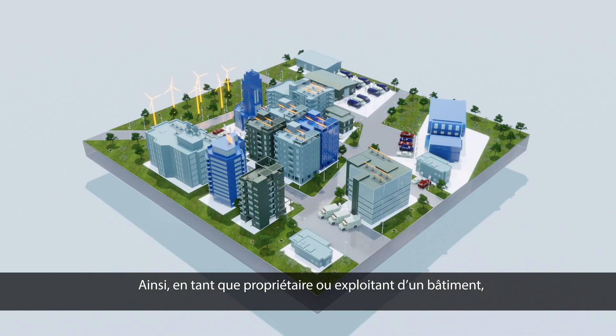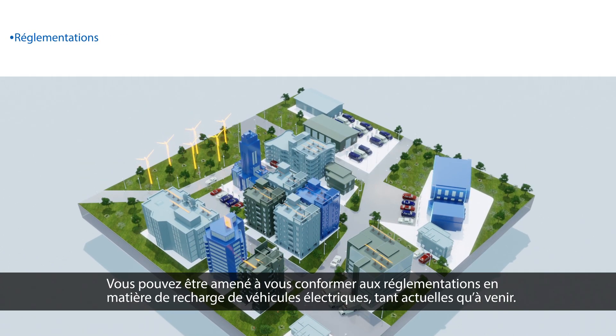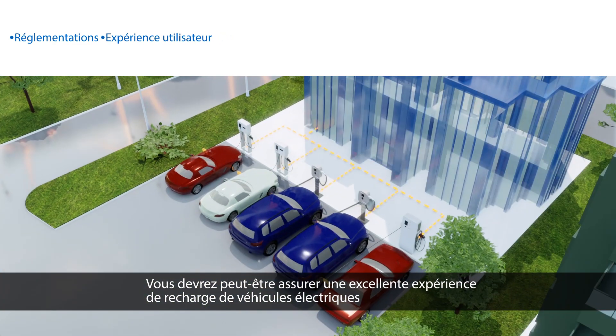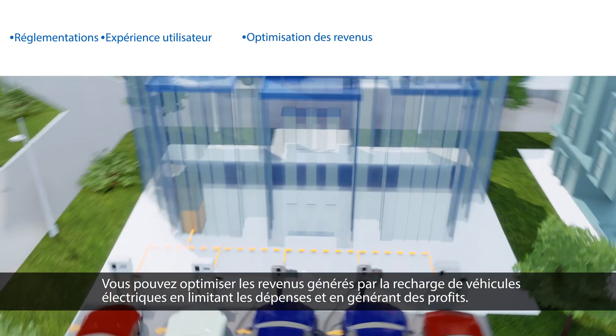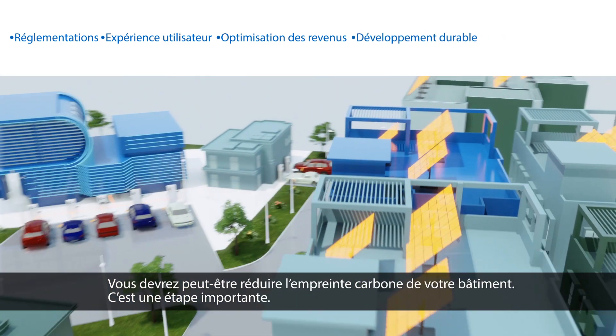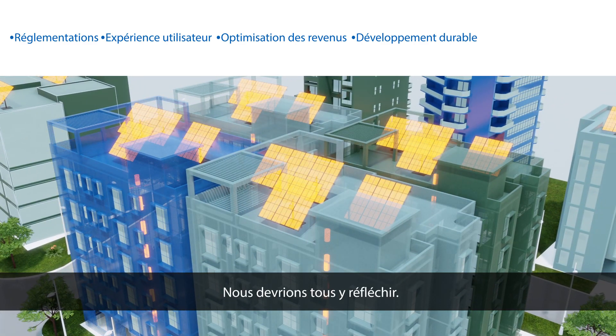As the owner, developer, or manager of a building, or an architect or designer working for a client, you may be considering installing EV chargers. You may want to comply with EV charging regulations that exist now or are likely to exist soon. You may want to provide a great EV charging experience, maximize earnings by limiting expenses and generating revenue, or reduce your building's carbon footprint — it's an important thing to do, and we should all be thinking about this.